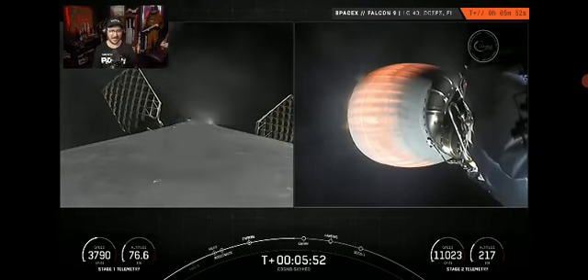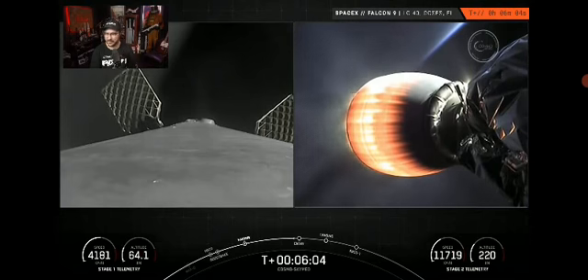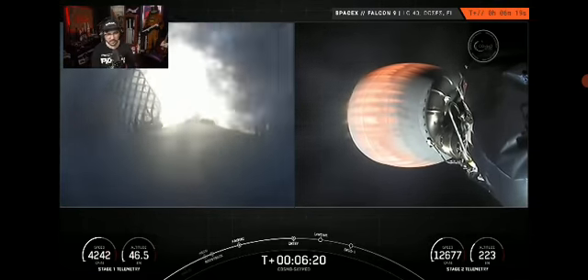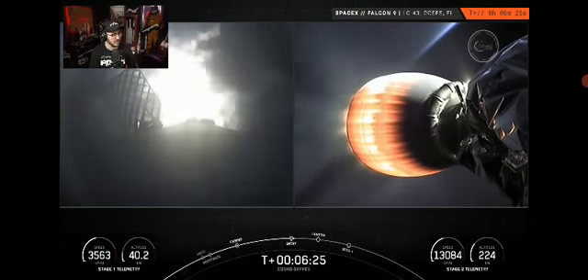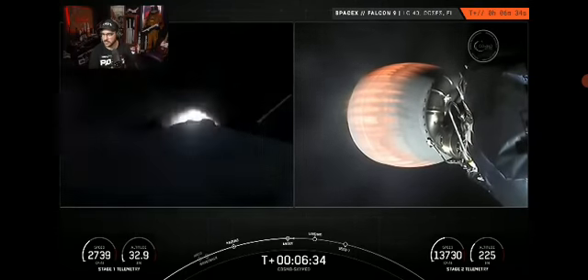Still can't get over that tracking shot. Stage two still looking great — the right hand screen shows the MVAC engine on the second stage. Stage one entry burn startup — here we go. It's slowing down so the atmosphere doesn't tear it apart. You can visually see on your screen that the entry burn has begun on the first stage — it's only about a 20-second burn. Stage one entry burn shutdown.